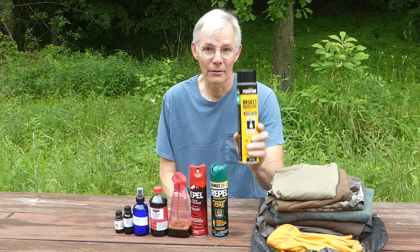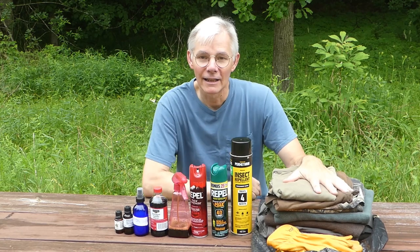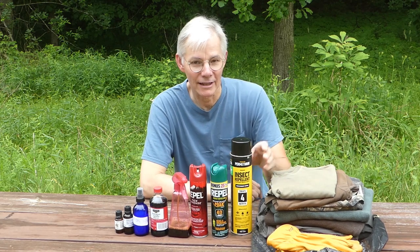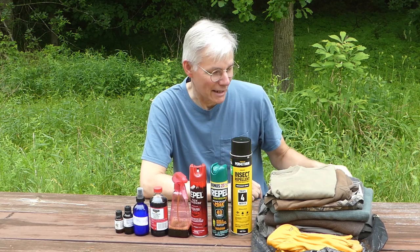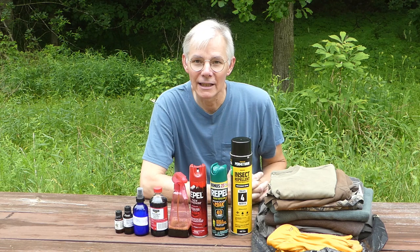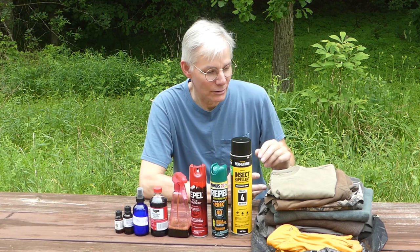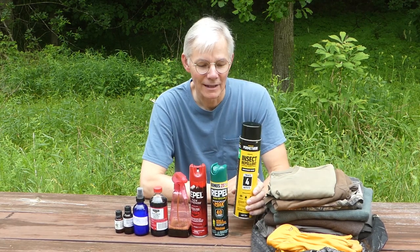This here is permethrin and I'm going to be treating all these clothes. I learned it from a YouTube video — instead of just following the directions on the can, he sprays them all and puts them in a plastic bag and leaves them overnight before he dries them. He said it permeates the clothes more deeply and it lasts him all summer long. This is very effective for ticks and mosquitoes.